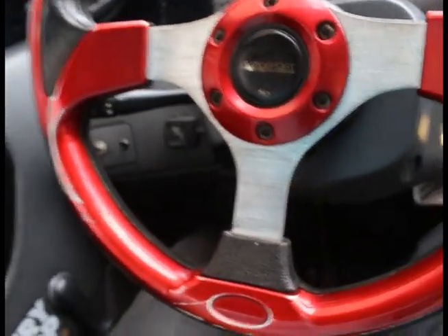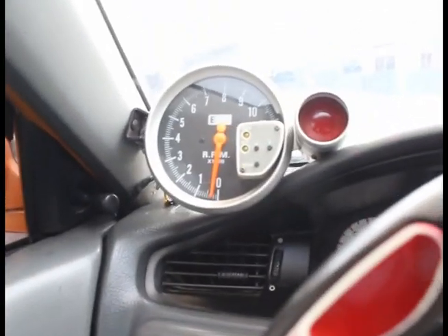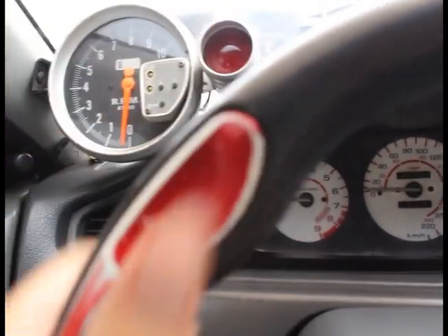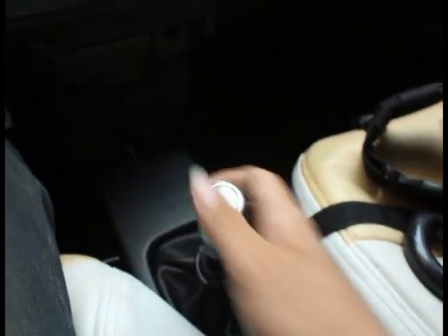This is my Civic's interior. It's pretty basic. The car has manual windows, power steering, and individual gauges. It has an aftermarket monitor with a shift indicator light, a pioneer head unit, and a MoTeC. Most importantly, it has a manual transmission.